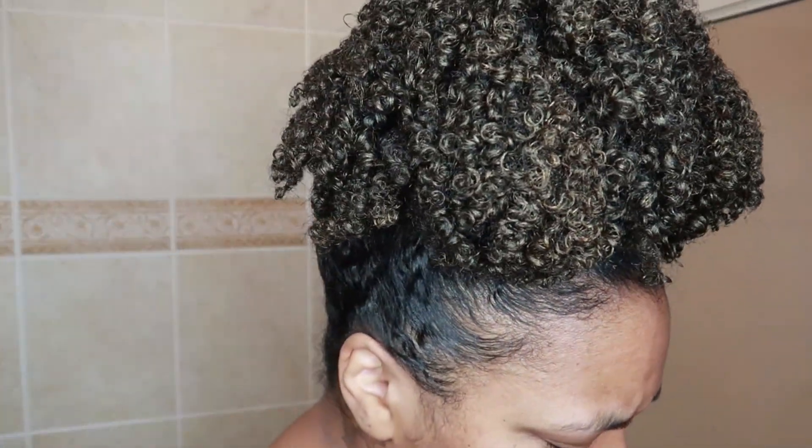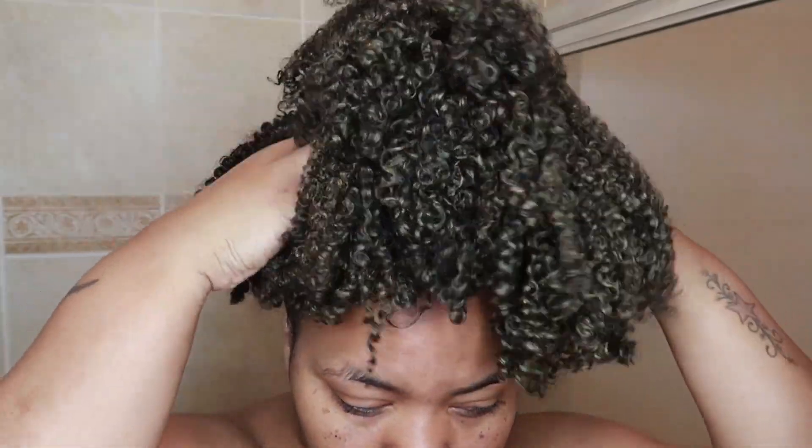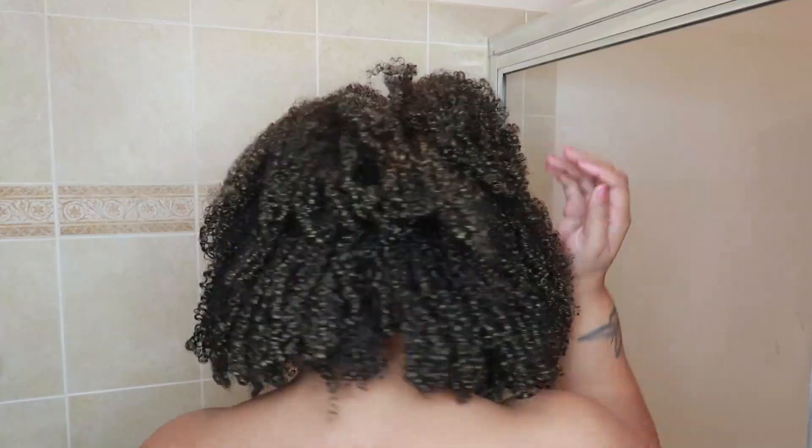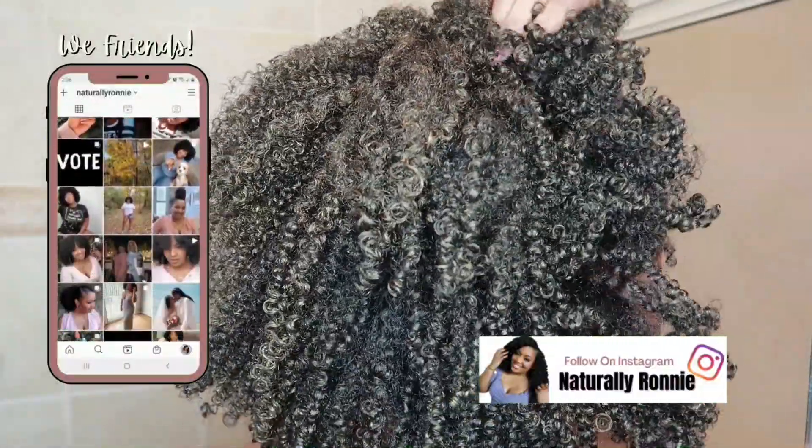Hey y'all, happy new year and welcome back to my channel! For my first wash day of 2021, I wanted to start off the year by sharing how to revitalize your natural hair and curls with some basic hair care tips. What better way to start the new year than giving yourself and your hair some good TLC? 2020 was such a challenging year, so for this wash day routine I'm giving myself and my curls a full detox — clarifying and washing away all the toxins, and metaphorically washing away all the negativity from 2020.